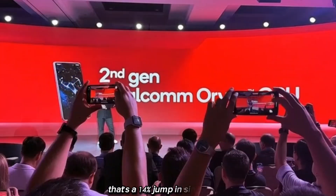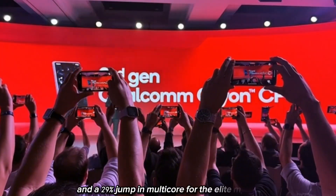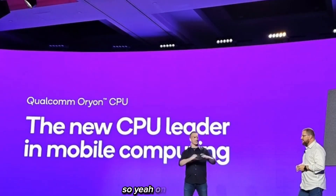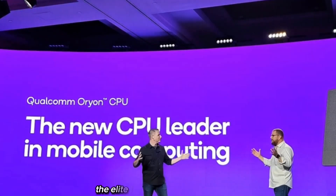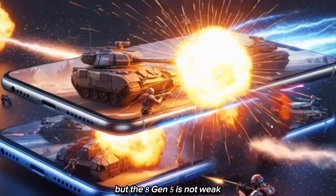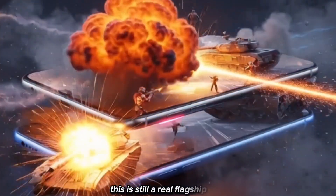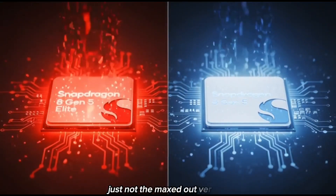That's a 14% jump in single core and a 29% jump in multi core for the Elite model. So on pure power, the Elite is the beast — no arguing. But the 8 Gen 5 is not weak. It still punches way above the old Gen 3 and Gen 2. This is still a real flagship chip, just not the maxed-out version.